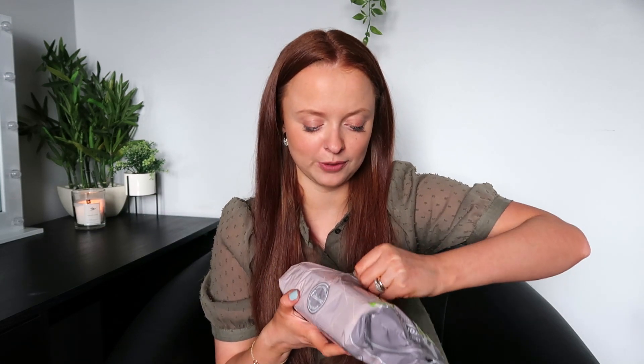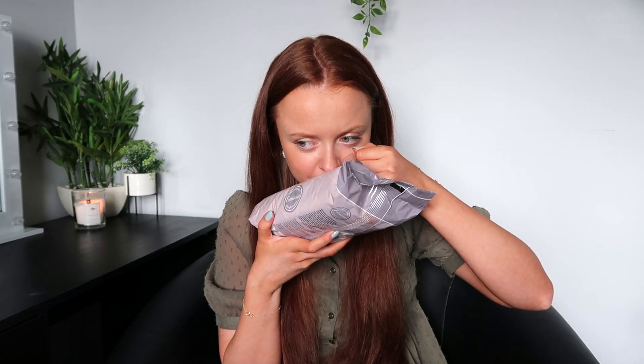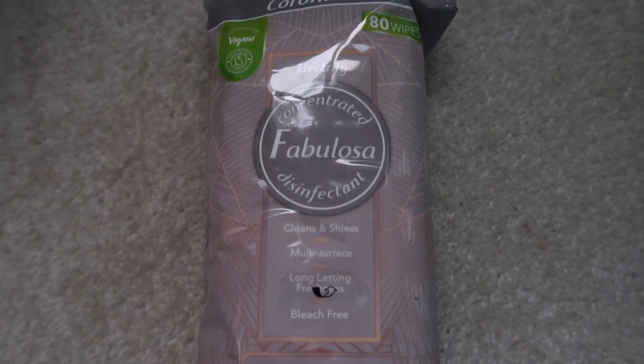I also picked up some of their wipes — I believe these were £1.50. I just get through so many of these, I always keep them in the car and in my handbag. This is in the scent Electrify, which I've never smelled before. It's more subtle because it's wipes — it's not manly but it's not really floral and feminine either, but it is really nice. I do like the packaging too — the grey with like the nudie, kind of geometric print. Either way it looks really nice.